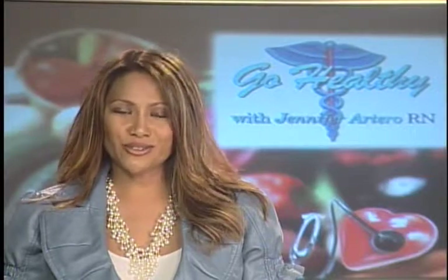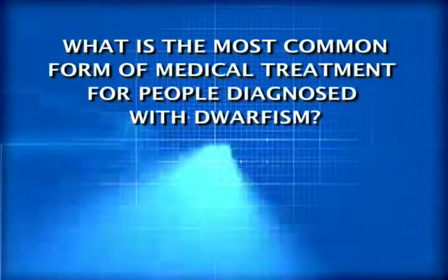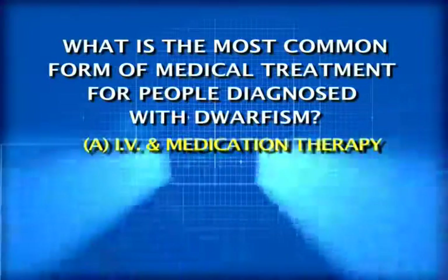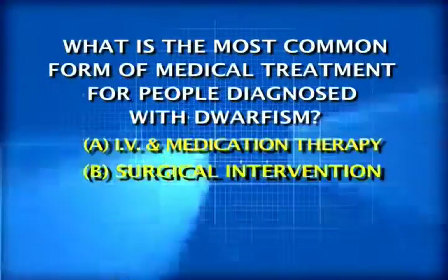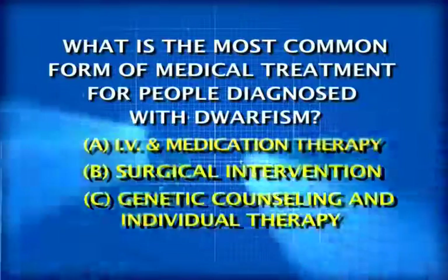Now let's head into this week's trivia question. What is the most common form of medical treatment for people diagnosed with Dwarfism? A: IV or Medication Therapy. B: Surgical Intervention. C: Genetic Counseling and Individual Therapy.